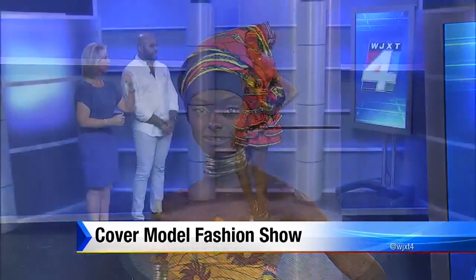Where can someone find something like this? You contact the designer directly. The jewelry also comes from Conscious Design.